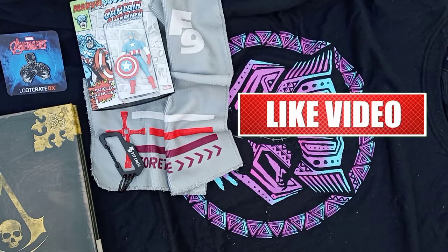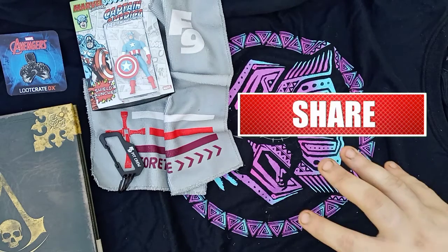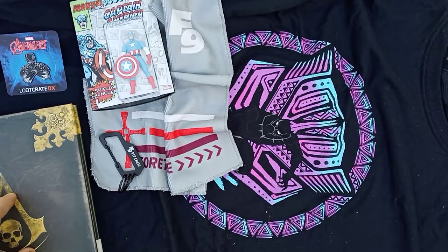Let me know down in the comments — did you get this box? What was your favorite item? What do you think about Black Panther 2? And how do you feel about this extra bonus item? Do you feel the box seems light to you? But most importantly, with all this said, I hope you all have a wonderful day. Thanks for watching.